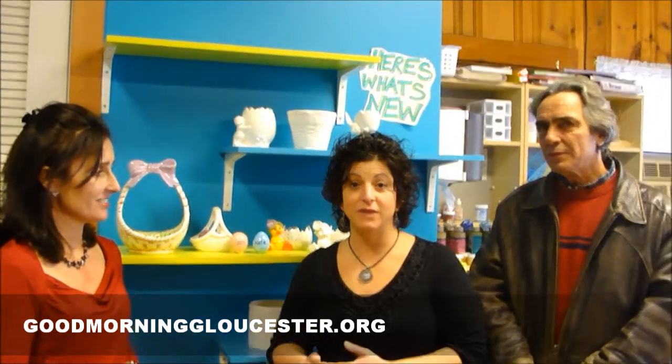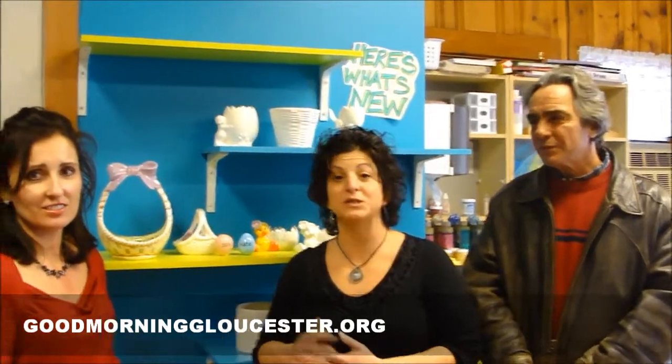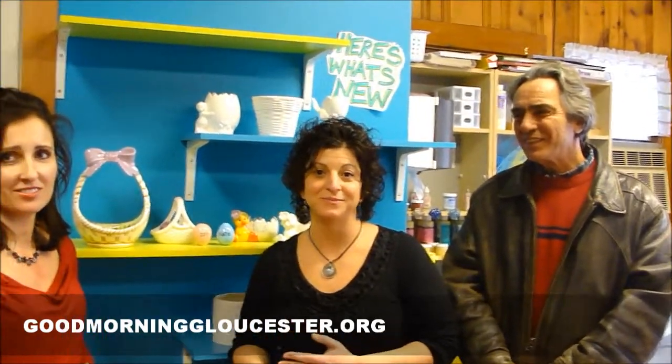February vacation is coming up — you can do this anytime. Glazed is open to walk-in customers Tuesday through Friday, 11 to 9 p.m., and Saturday and Sundays, 11 to 4. You can also find them on Facebook: Glazed Paint Your Own Pottery Studio.